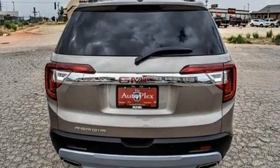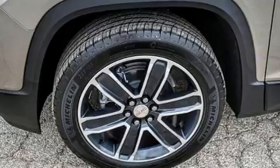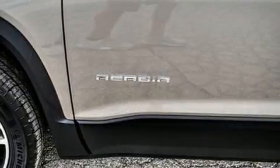It distinguishes itself from the competition with features such as a built-in garage door transmitter, heated and ventilated seats, front and rear air conditioning, lane departure warning, rear wipers, and seat memory.